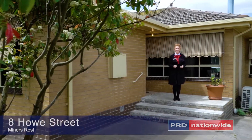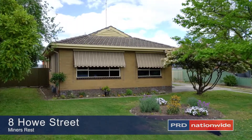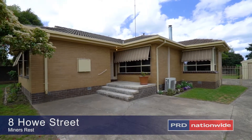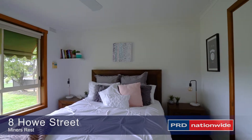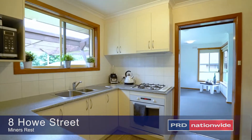I present to you today number 8 Howe Street in Miners Rest. 973 square metres of pure bliss. This gorgeous three bedroom home will capture your ideals of family living and give you all the potential you need to create your forever home.